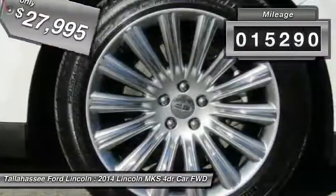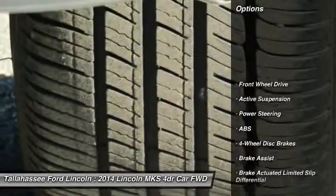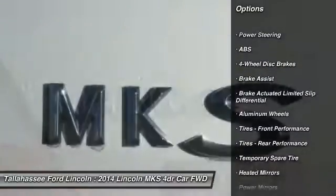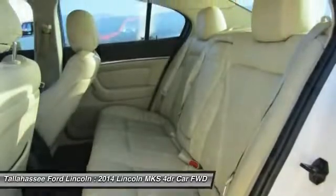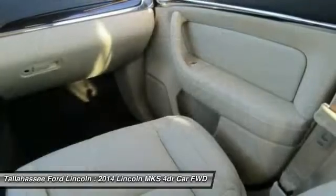This vehicle has less than 20,000 miles. Here are some of this vehicle's great options: stability control, keyless entry, remote engine start, traction control, power passenger seat, anti-lock braking system, backup camera, steering wheel audio controls, Bluetooth, and a leather wrapped steering wheel.